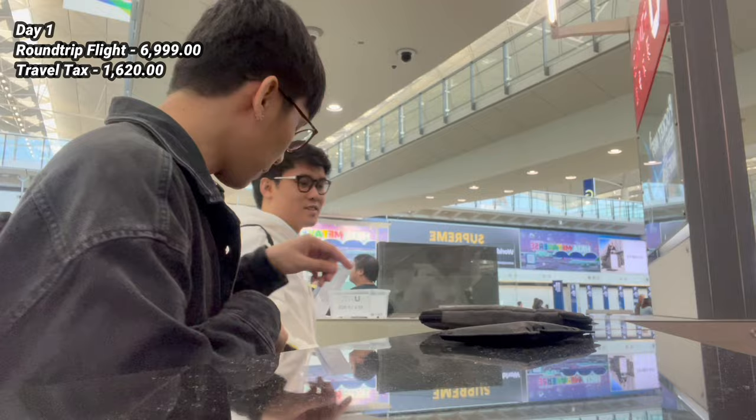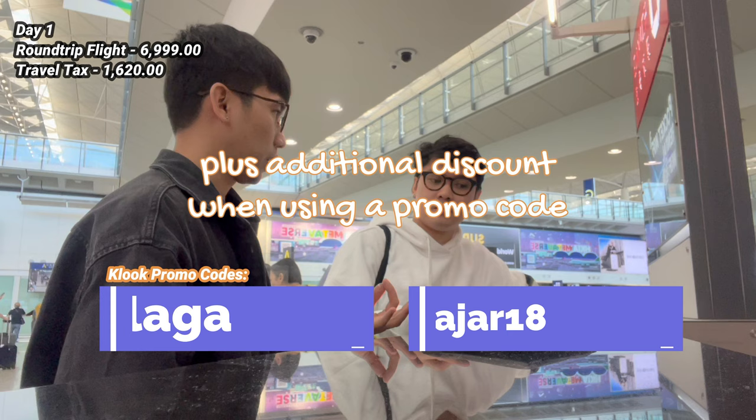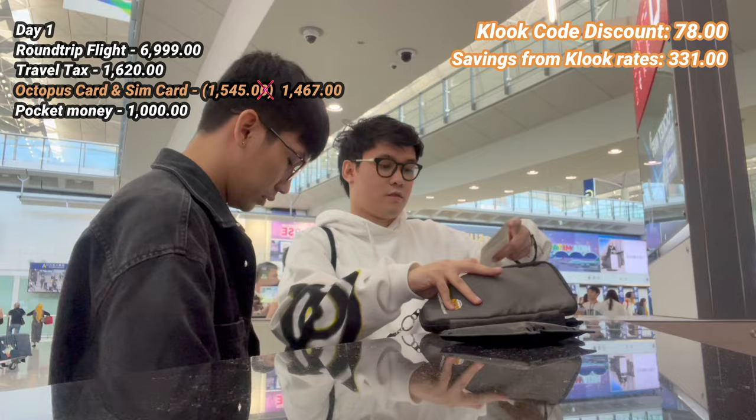Upon arriving in Hong Kong, we picked up our Octopus card and SIM card. We booked this in advance through Kluk — feel free to use my promo code MJSalaga for additional discount. We only paid 1,467 pesos for the Octopus card and SIM card. At the airport, we exchanged 1,000 pesos to Hong Kong dollars for pocket money, especially to pay the 50 Hong Kong dollar refundable deposit for the Octopus card.